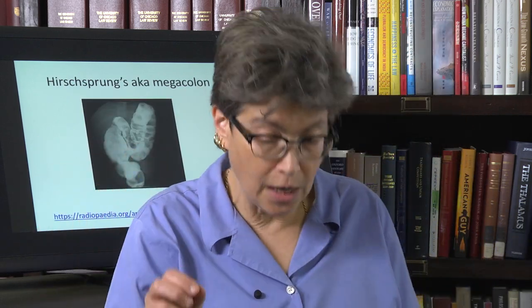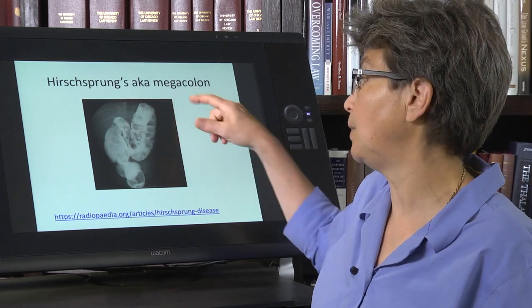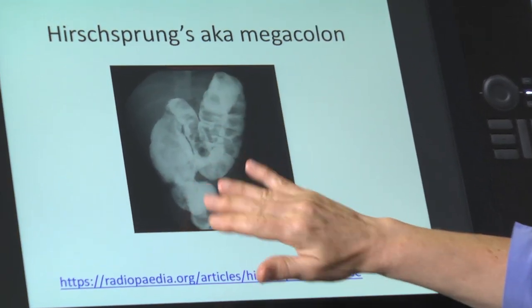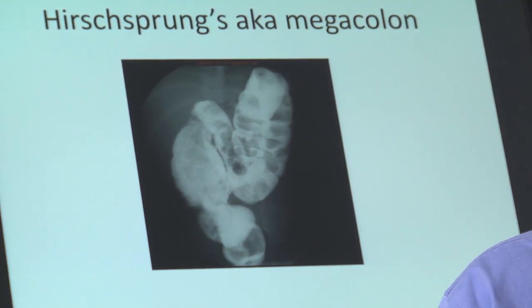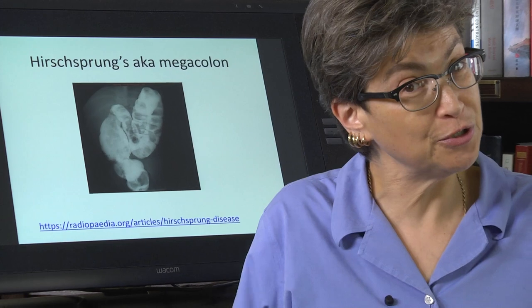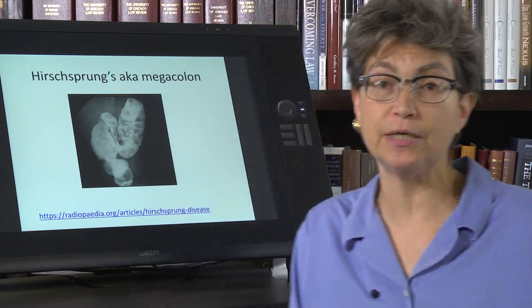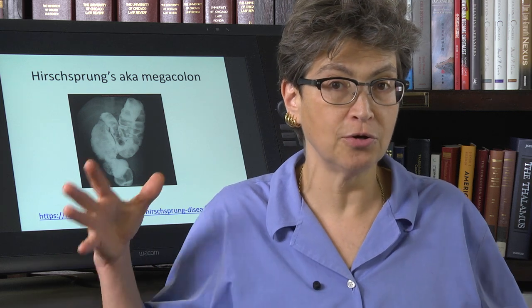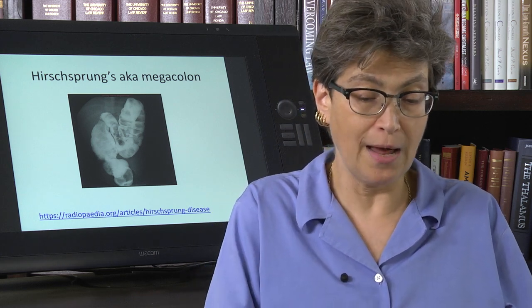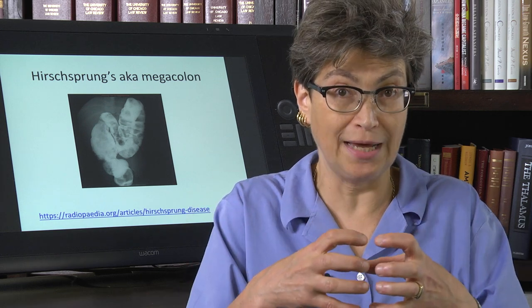The most common problem with the enteric nervous system is a neonatal developmental problem called Hirschsprung's disease, also called megacolon. This x-ray with contrast really shows you what's going on — the colon has all this material but it can't get out. If there is no enteric nervous system, there's no peristalsis, everything stops, it's paralyzed. This has to be treated. In most cases, it's not that the entire digestive tract is aganglionic; it's that a part of it is. The surgeon will take out the section that does not have ganglia and connect the two ganglionic parts together.